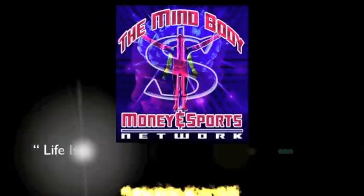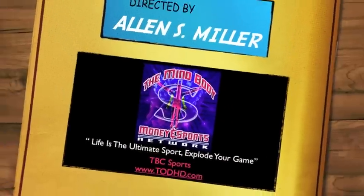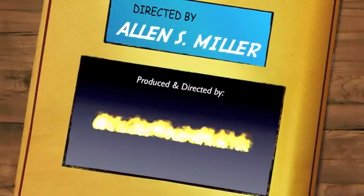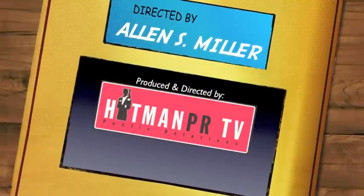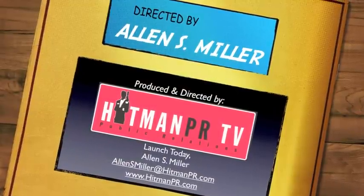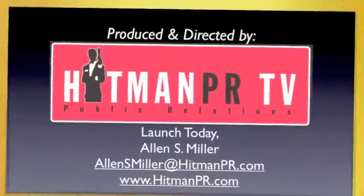Come on down to Frankinson's and come see us. We'll see you next time.